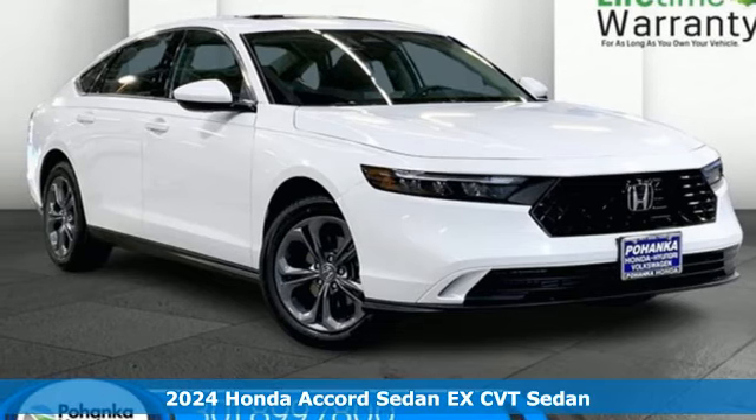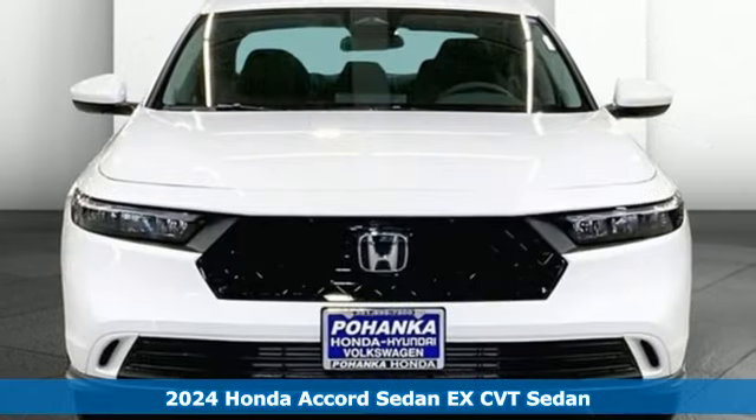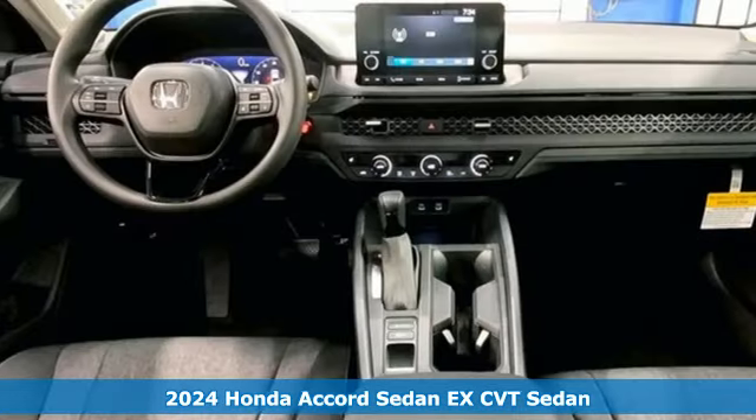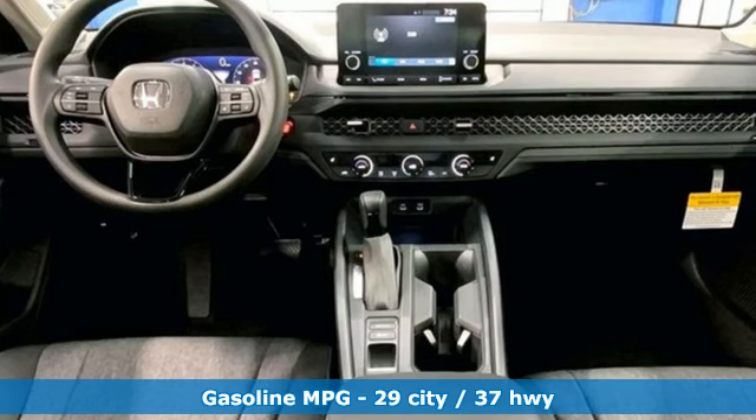Here's a new 2024 Honda Accord sedan. Honda made no compromises with this luxurious and practical Accord, and with features like these, every drive's a pleasure.